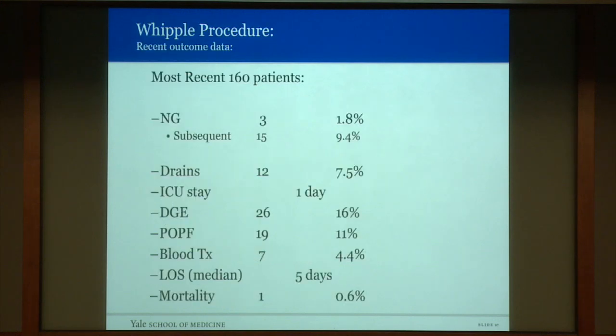Reviewing our most recent 160 patients in whom these interventions were introduced: only 1.8% had nasogastric tubes placed at surgery, and less than 10% of the total cohort required nasogastric tube placement. Only 7.5% of patients required drains and ICU stay was just one day. Delayed gastric emptying was 16%, postoperative pancreatic fistula was 11%, and blood transfusions were required in less than 5% of patients. The median length of stay had fallen to five days and mortality was below 1%. We have come a long way, and we believe the improved outcomes after pancreaticoduodenectomy represent one of the great success stories in general surgery over the last 30 years. Thank you.